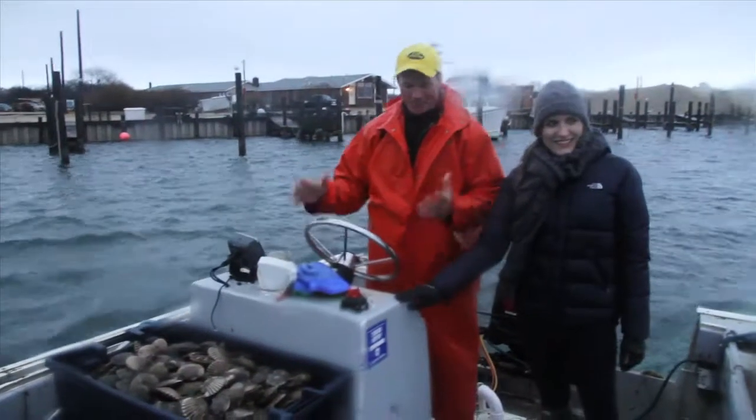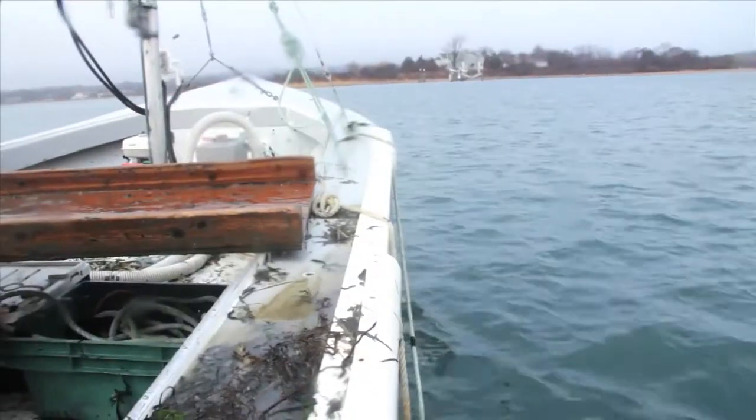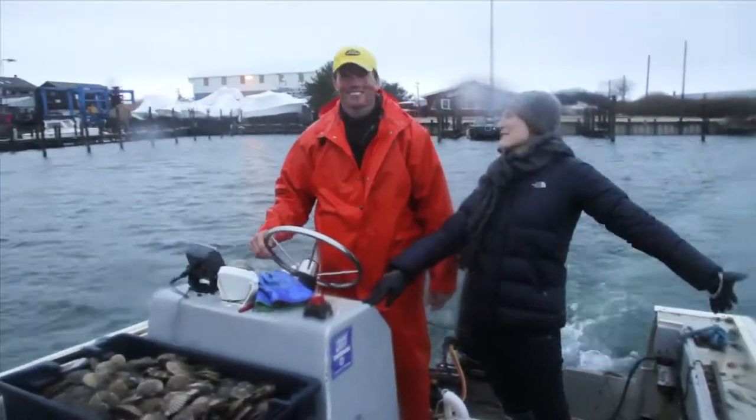Nice to be out on the water on a day where you don't need gloves. Summer's sort of coming. Nothing like the feel of the rain pelting your face in the open ocean.